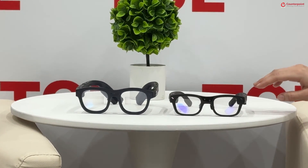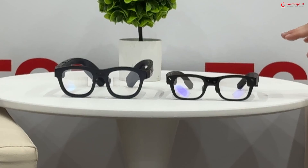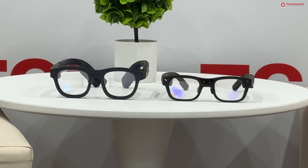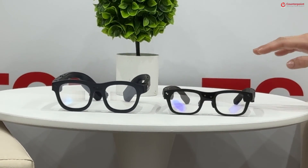There you go — we have the second generation this year at CES. This is called the Rayneo X2 Lite. Compared to the first-gen Rayneo X2, you can see how it's improved — the frame is much slimmer and sleeker, and it looks much closer to an actual pair of normal eyeglasses, so people won't feel weird wearing them. The weight is cut to about half: the X2 was around 120 grams, this one is only around 60 grams — about two ounces — making it one of the lightest full-color 3D AR glasses available.